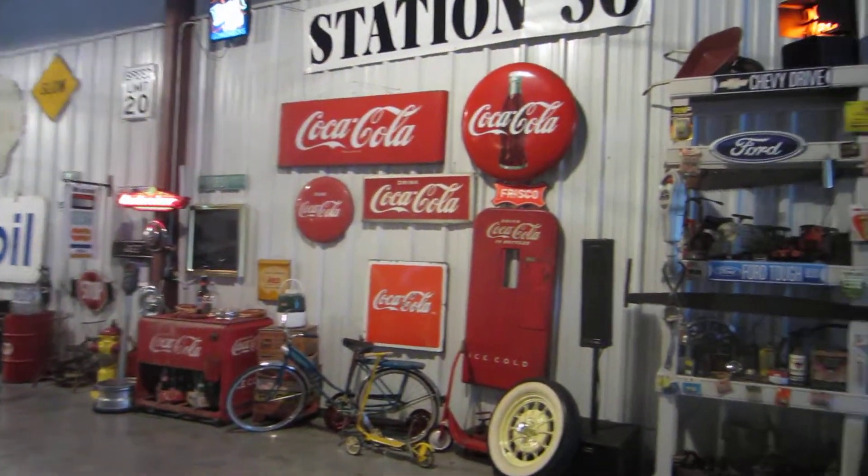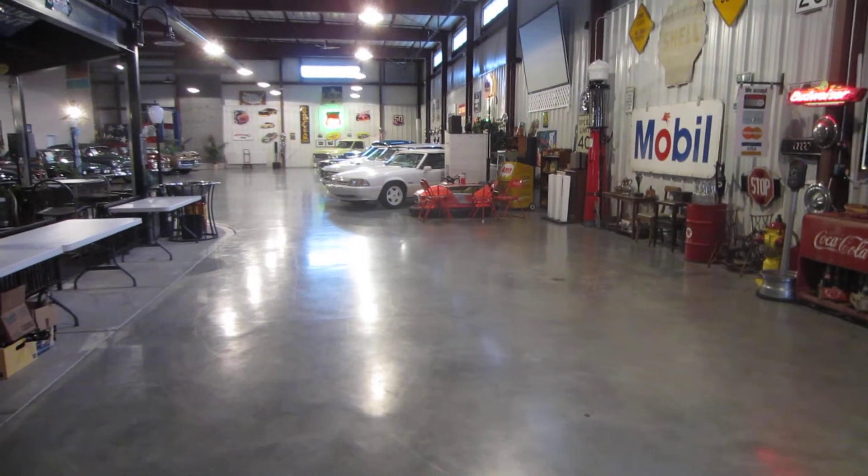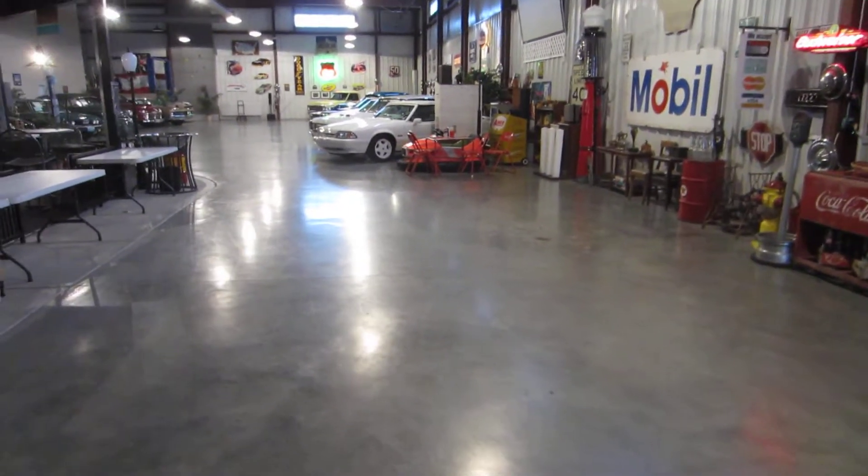As you come in the building, this is basically our dance floor area right here. If you have a reception, this is where people can have their dances.